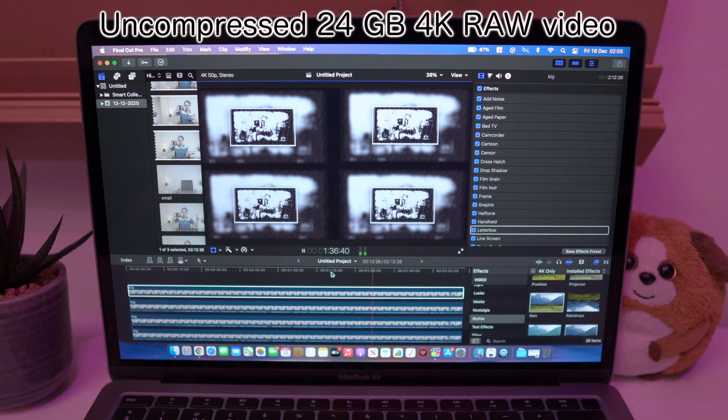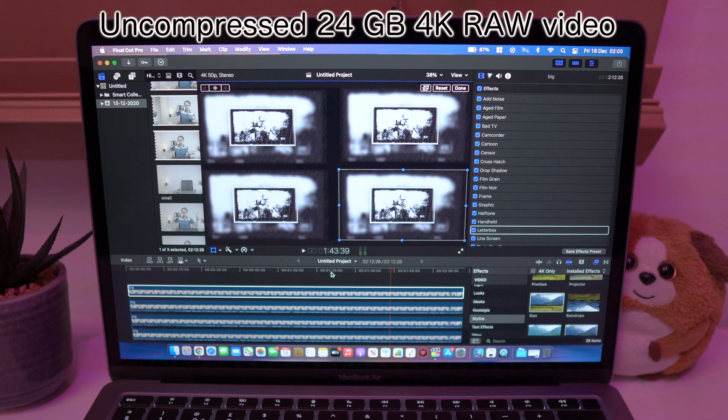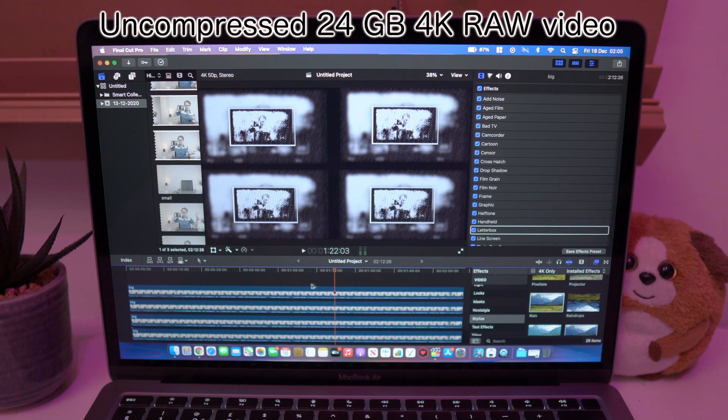We are in better quality mode and I noticed something interesting about this processor — it's still painfully slow when you are playing the video, but once you stop playing it, the timeline is smooth and responsive. And now we have 72 filters on 4 4K 24GB videos. None of the previous laptops would be able to do this at all.